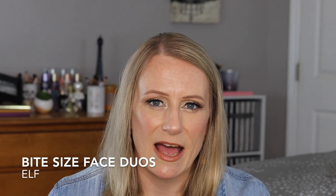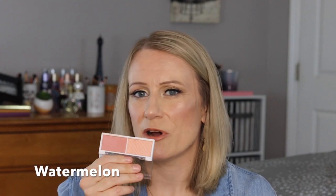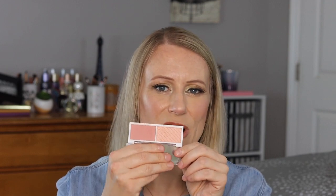The next product I've been enjoying is the Elf Bite Size Face Duos. I have Spiced Apple — a nice, peachy shade, really pretty. I like that it has a matte blush side and a highlighted side so you can put the highlight over the blush or use it separately. This one is Watermelon, which I'm wearing today. It's a nude pink, very universal color. I'm enjoying those — they are good products.